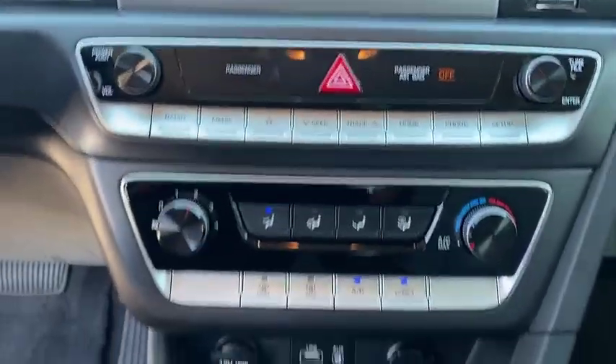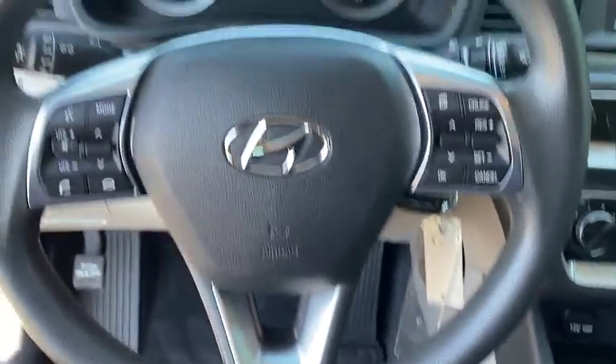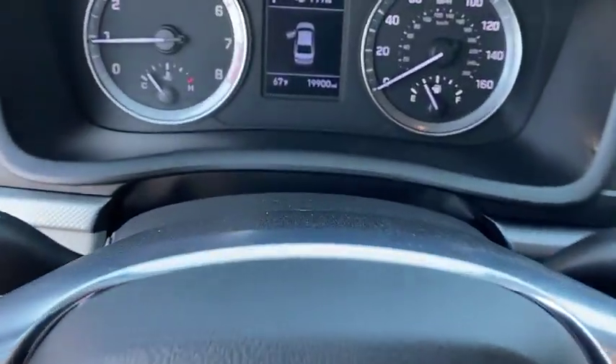Daytime Running Lights, Remote Keyless Entry, Driver Illuminated Vanity Mirror. Drive away with a great deal.